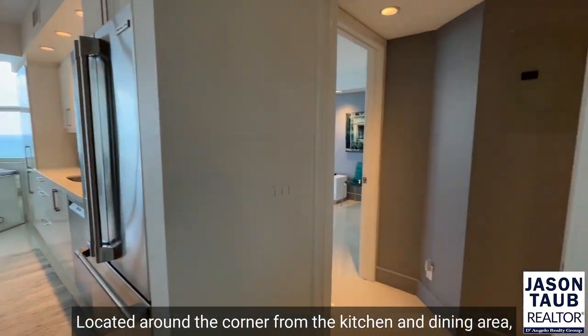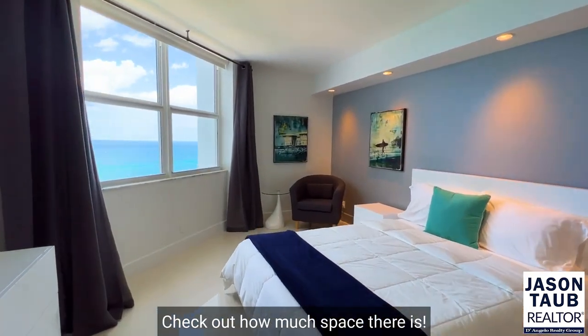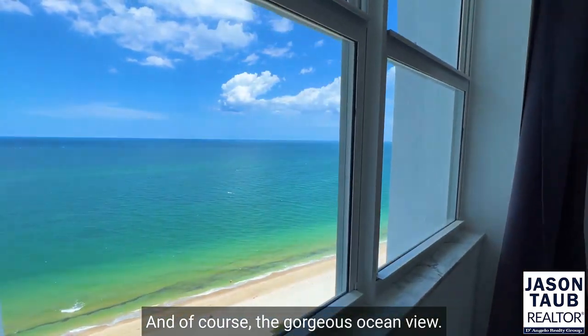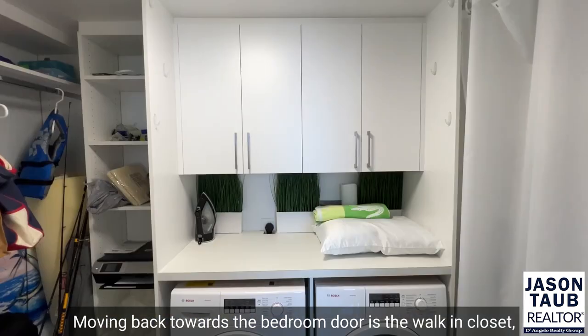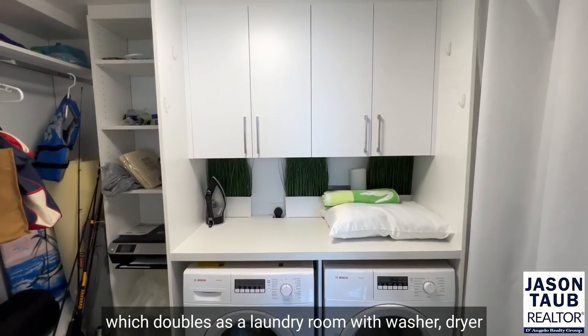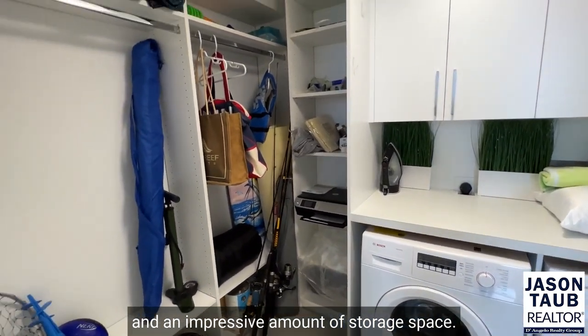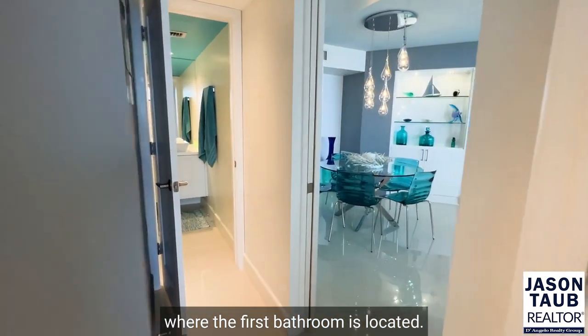Located around the corner from the kitchen and dining area, through a hallway, is the first bedroom. Check out how much space there is, and of course, the gorgeous ocean view. Moving back towards the bedroom door is the walk-in closet, which doubles as a laundry room with washer, dryer, and an impressive amount of storage space. Exit the bedroom, and you're back in the hallway where the first bathroom is located.